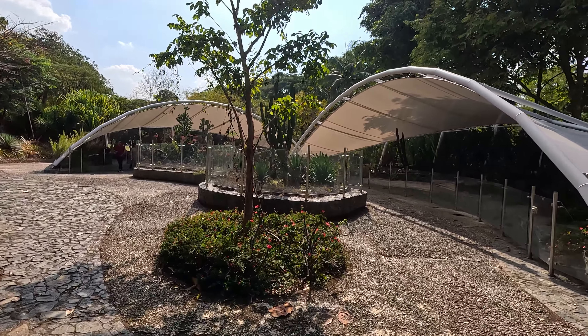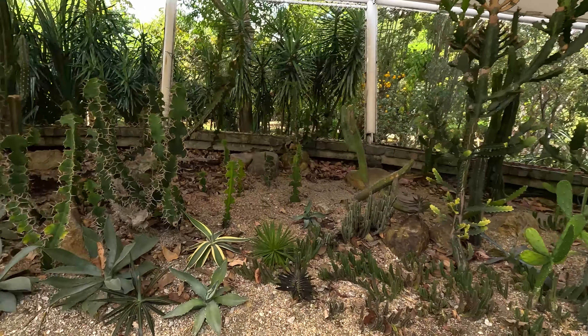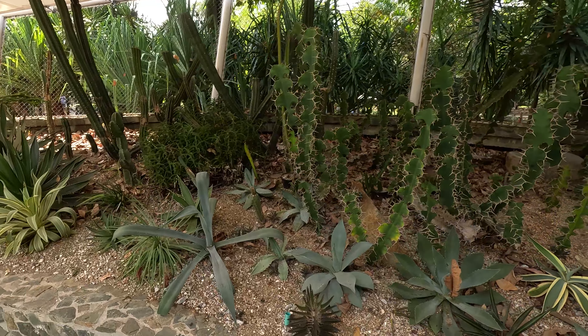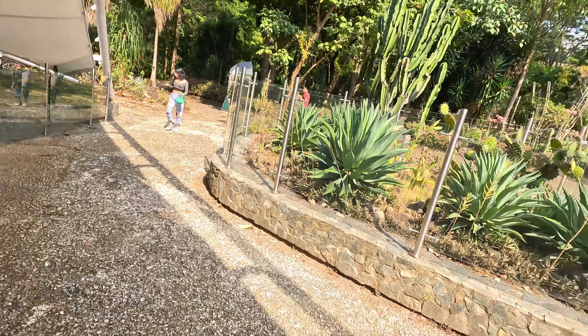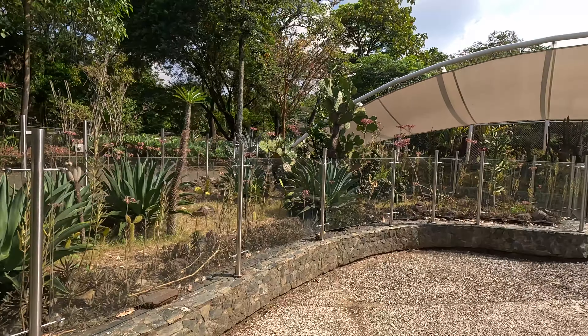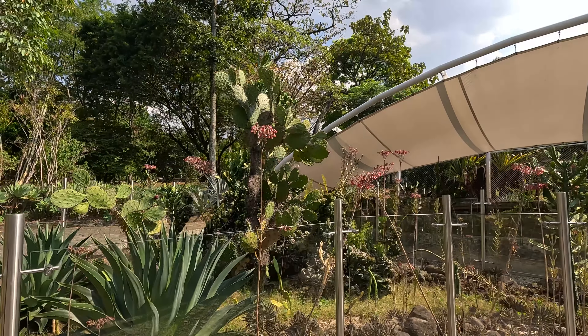This area is called Desert Garden. It pretty much shows a simple collection of the dry plants from the low-hydration areas of Medellín — a depiction of what the dry areas look like. It's a collection of cacti on top of a stony foundation. Pretty cool looking cacti.